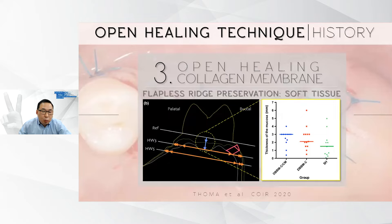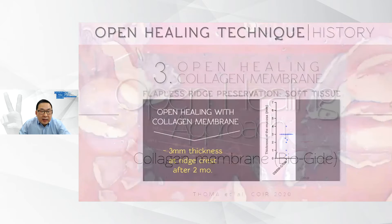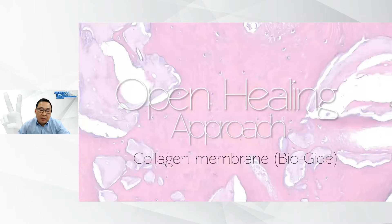Following this period, numerous preclinical and clinical studies have been published to support the efficacy of ridge preservation procedures to resist dimensional changes that follow tooth extraction. I was always curious how much soft tissue thickness we would gain from open healing, and we finally have an answer from this beautiful study by the Zurich group, Dr. Toma et al. The results show that in the area where open healing was attempted, three millimeters of soft tissue thickness was formed at the ridge crest after two months. This gives great confidence in open healing using a collagen membrane.